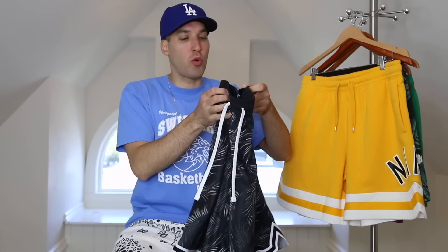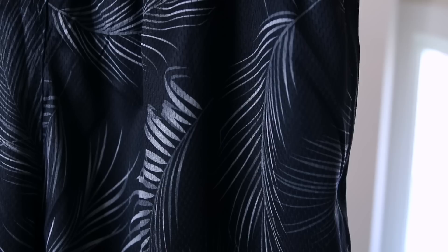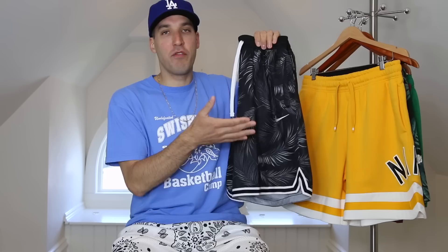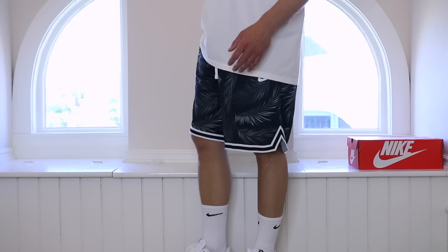Next up, we've got one of my favorite pairs: the Nike DNA basketball shorts. I got these at the beginning of spring in pretty much every color I could find — I've got three pairs now. This one is a little more subtle, but the main attraction is the floral print combined with the basketball short silhouette. They retail for $55 but are on sale right now for around $30 — I'll link them if they're not sold out. They're lightweight Dri-FIT material, perfect for hot summer days, and they have zipper pockets so your keys won't go flying.